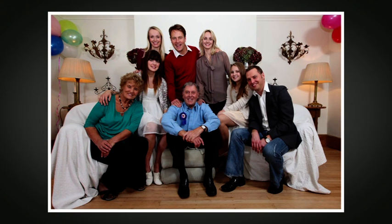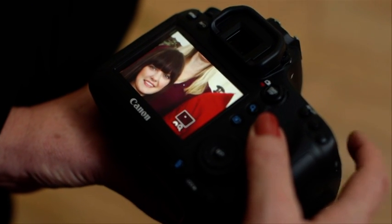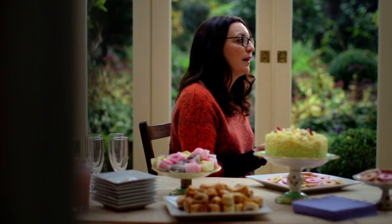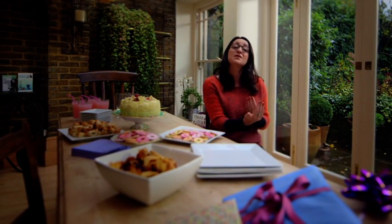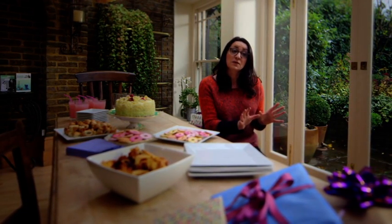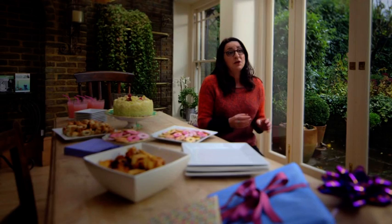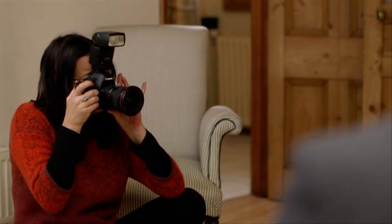With any group shot, one of the most important things to check is that you've got everybody in focus. If you're using a wide aperture in low light — maybe f/2.8 — that gives you a very narrow depth of field, so there's a danger that when some people are in front of others, not all of them will be in focus. To get greater depth of field, the best bet is to increase your ISO, which will allow you to use a narrower aperture for a wider depth of field.